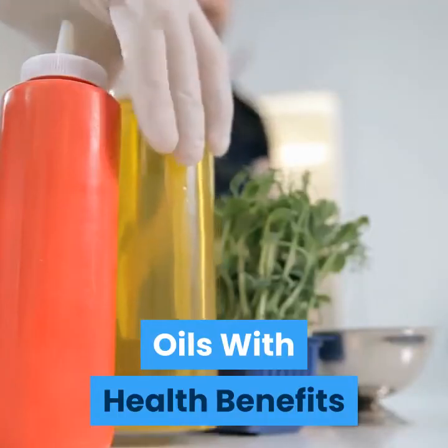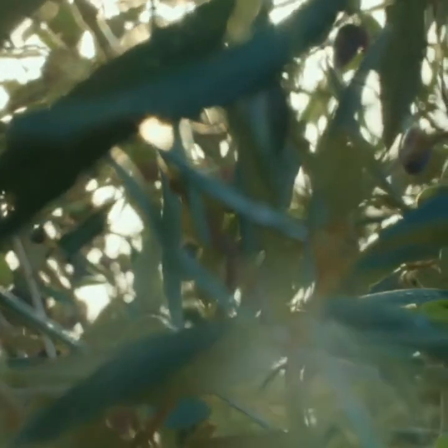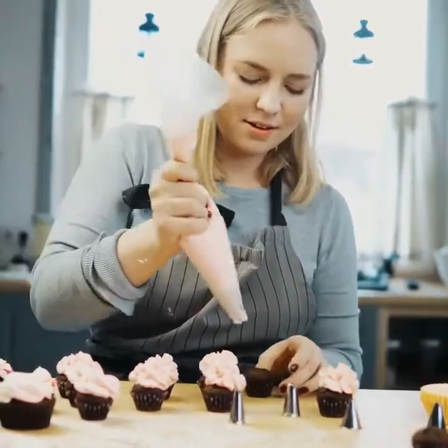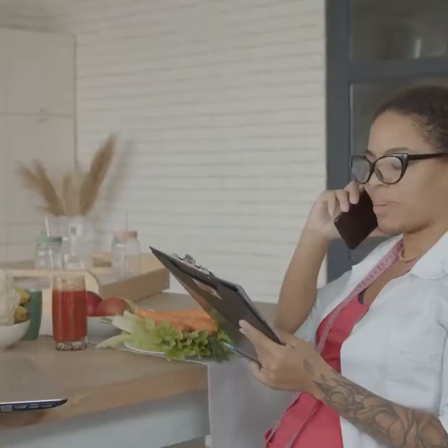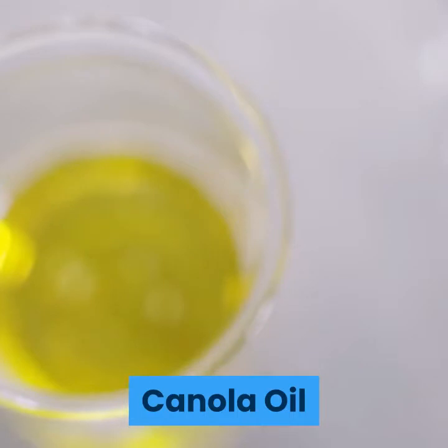Olive oil is a favorite of Sarah Haas, RDN, a chef in Chicago and spokeswoman for the American Academy of Nutrition and Dietetics. Made from ripe olives, olive oil is a basic ingredient of the heart-healthy Mediterranean diet, and is best for drizzling on salads, pasta, and bread. It's okay for a quick sauté or baking, but it has a low smoke point, so it's not good for deep frying, says Beth Warren, MS, RDN, a nutritionist in New York City.